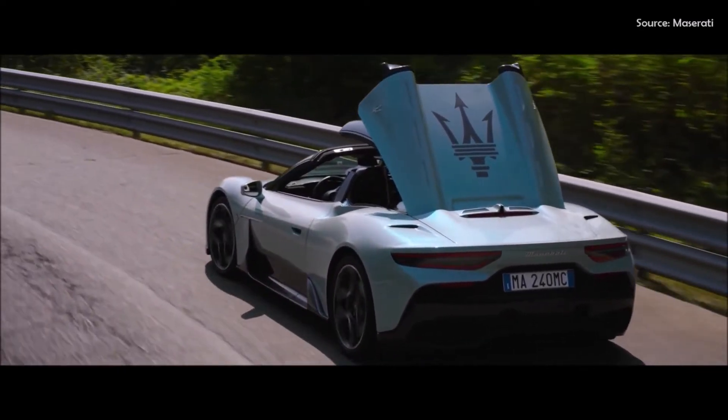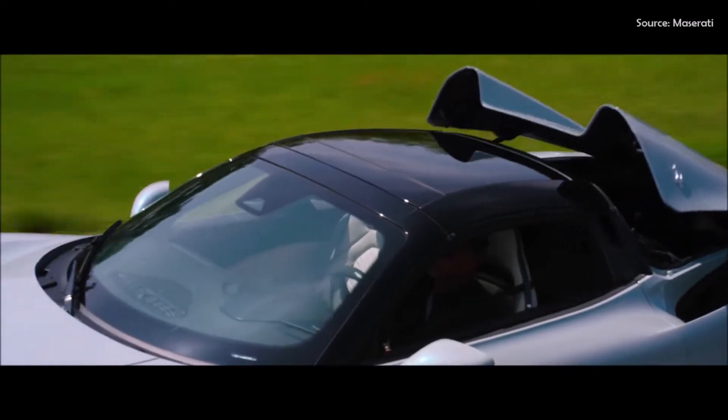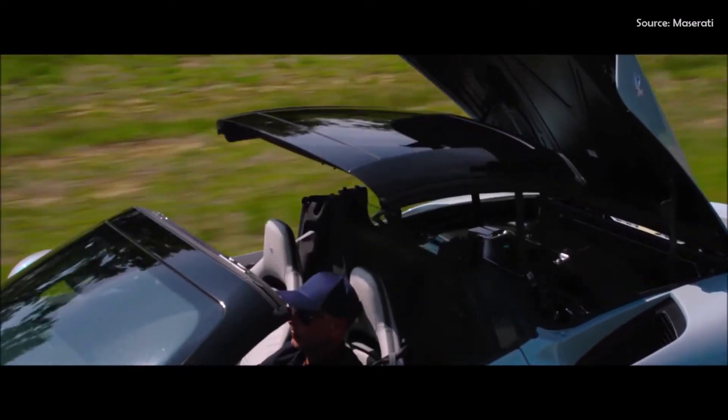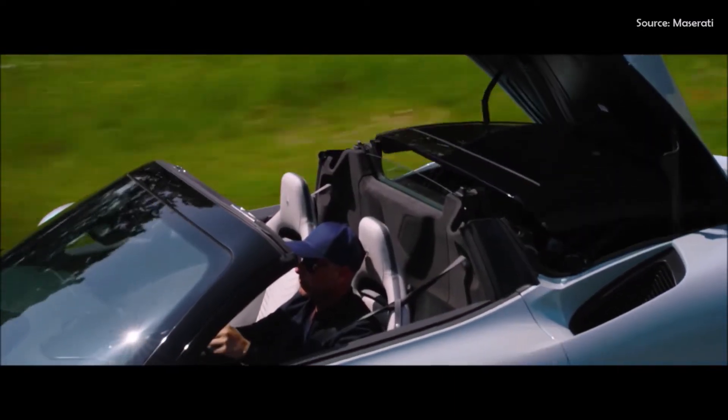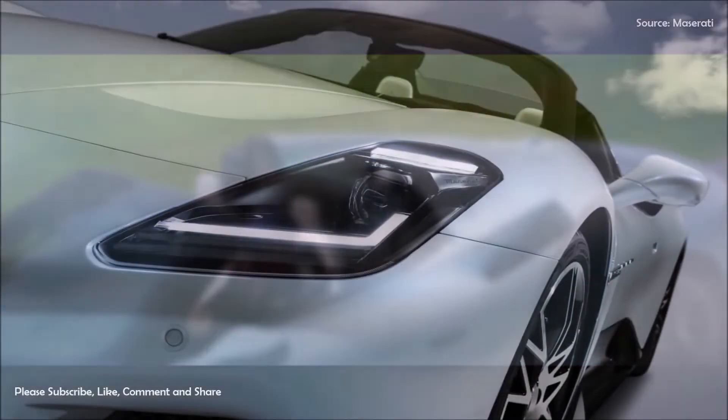The MC20 Cielo is equipped with an optional high-premium Sonus Faber audio system. The MC20 coupe's EISA award-winning in-vehicle audio system has been specifically optimized to fit the unique acoustic and positioning needs of the spider's cabin, situating the system's 12 speakers to result in the natural sound that distinguishes Sonus Faber audio systems.